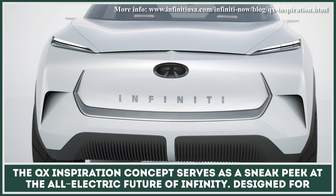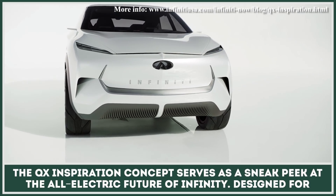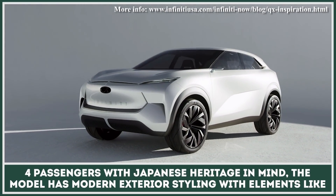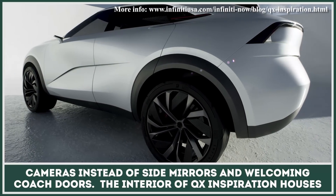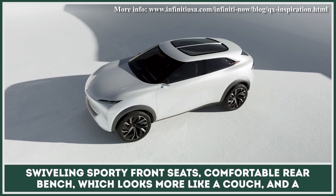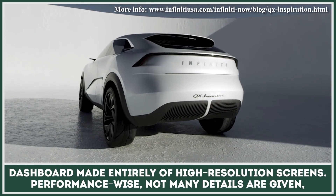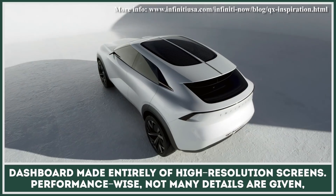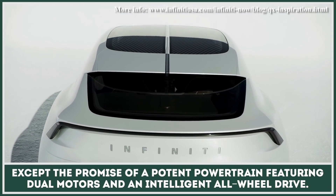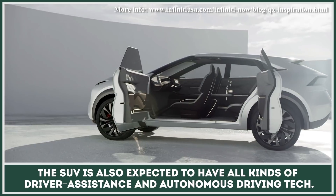The QX Inspiration concept serves as a sneak peek at the all-electric future of Infiniti. Designed for four passengers with Japanese heritage in mind, the model has modern exterior styling with elements like cameras instead of side mirrors and welcoming coach doors. The interior houses swiveling sporty front seats, a comfortable rear bench that looks more like a couch, and a dashboard made entirely of high-resolution screens. Performance details are limited, but a potent dual-motor intelligent all-wheel-drive powertrain is promised, along with driver assistance and autonomous driving tech.